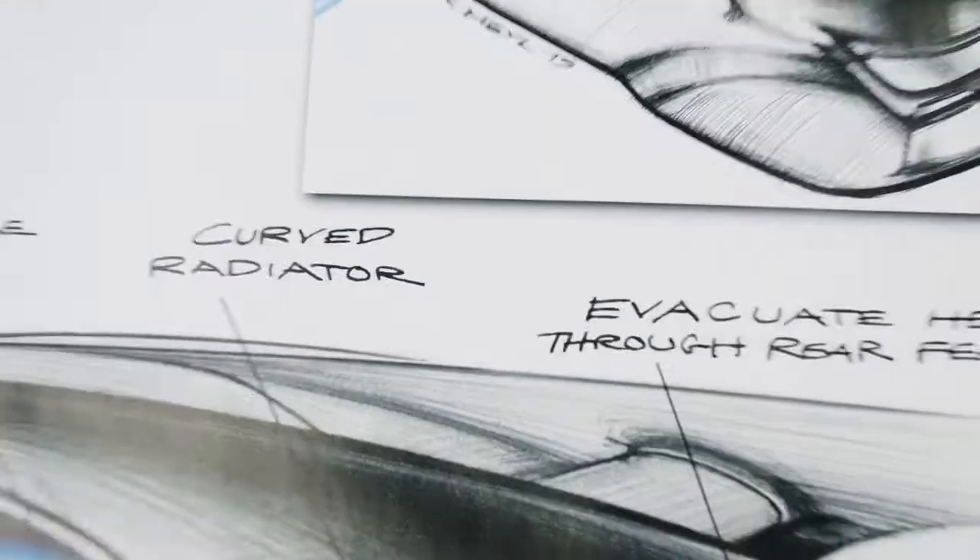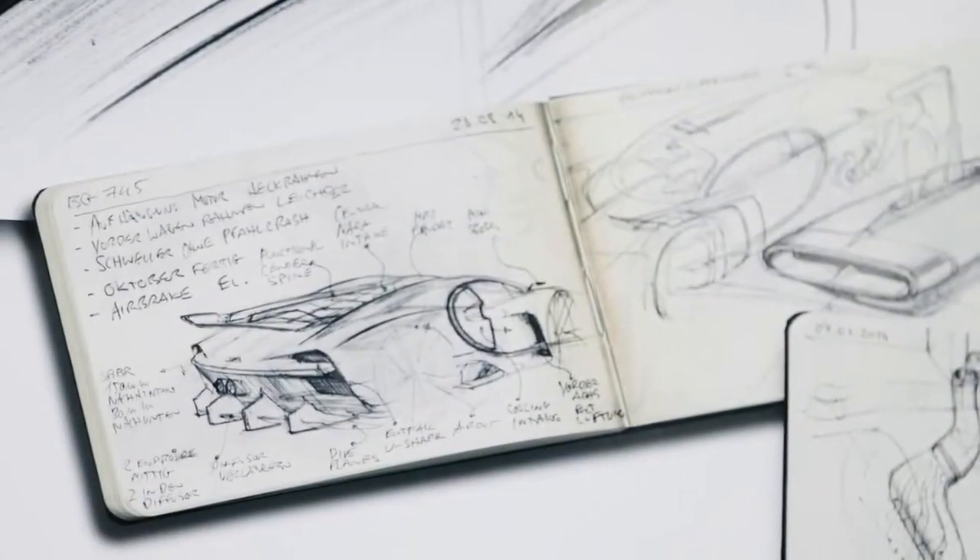Our philosophy at Bugatti Design is that every feature has to be function driven, so that it is a perfect symbiosis between technology and aesthetics.